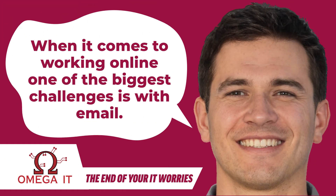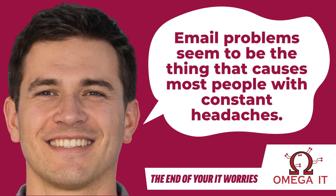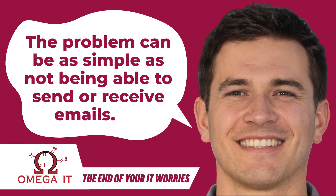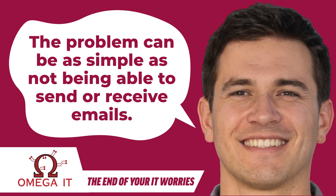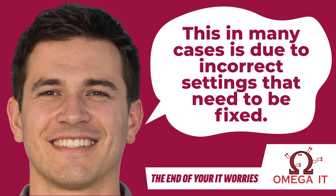When it comes to working online, one of the biggest challenges is with email. Email problems seem to be the thing that causes most people constant headaches. The problem can be as simple as not being able to send or receive emails, which in many cases is due to incorrect settings that need to be fixed.